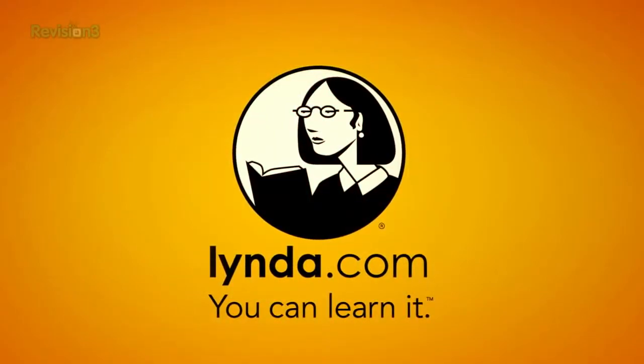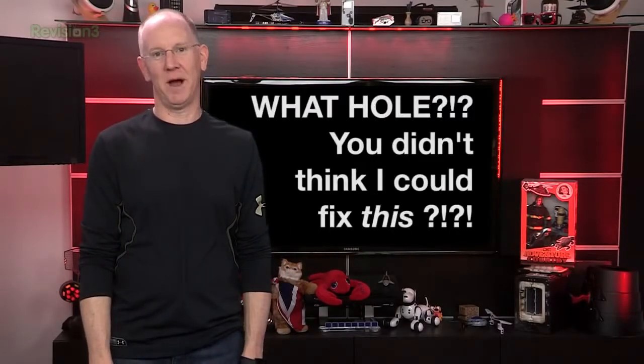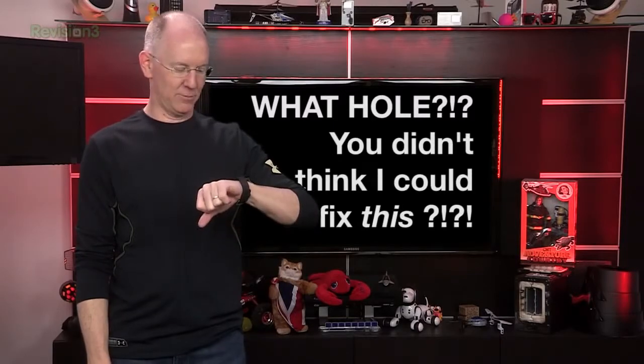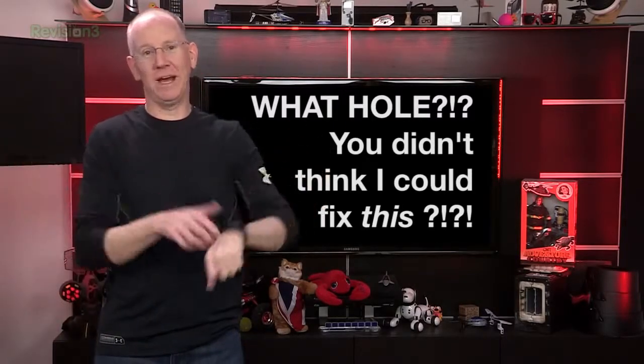This episode of Geekbeat is brought to you by lynda.com. Today I screwed up and wore this Under Armour shirt that has green lettering. So we've got a green screen and green lettering. Watch what happens whenever Dave fixes it — there's like a hole in my arm. And someone is trying to call me while I'm recording the show. Anyway, let's get back to today's episode.